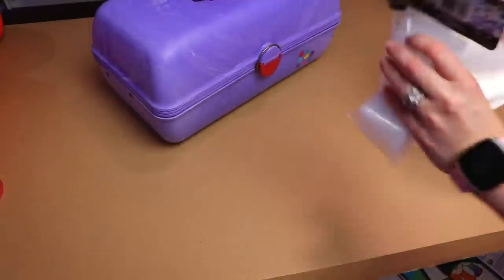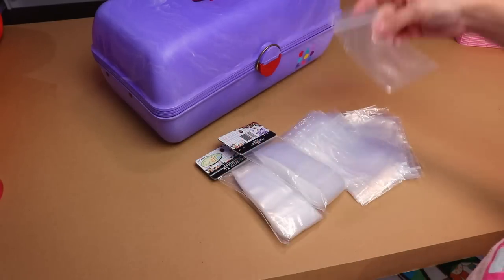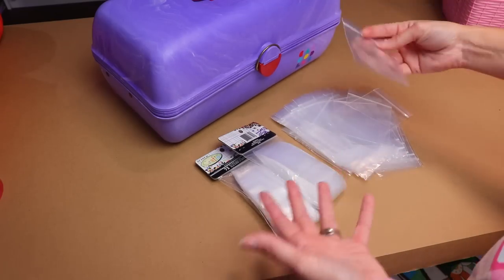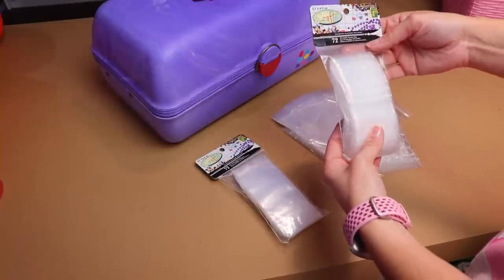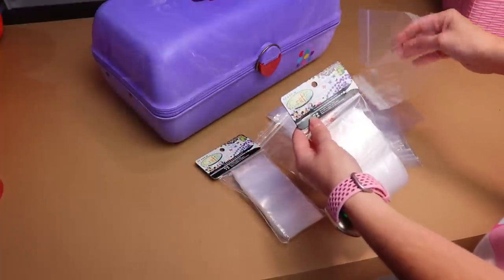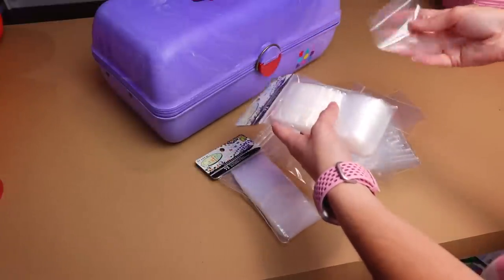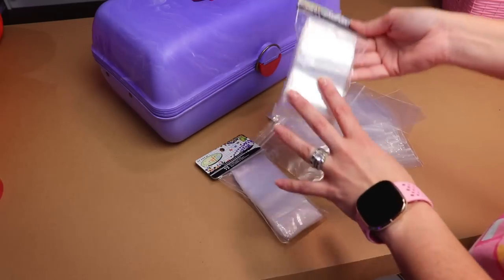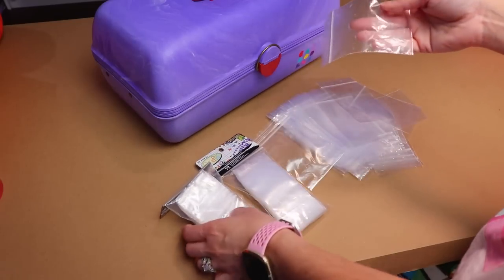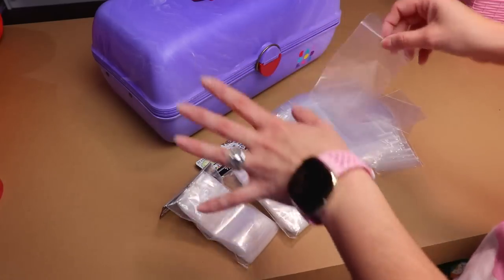I'm just going to move it to the side and grab some craft bags that I picked up. I accidentally bought some that were too big — these would be fantastic for doll boots or t-shirts. But I picked up these smaller bags, which are 5.7 by 6.9 centimeters. This size is perfect for sets of doll shoes, and anything bigger like Barbie boots or chunky rainbow high shoes will go in the larger ones.